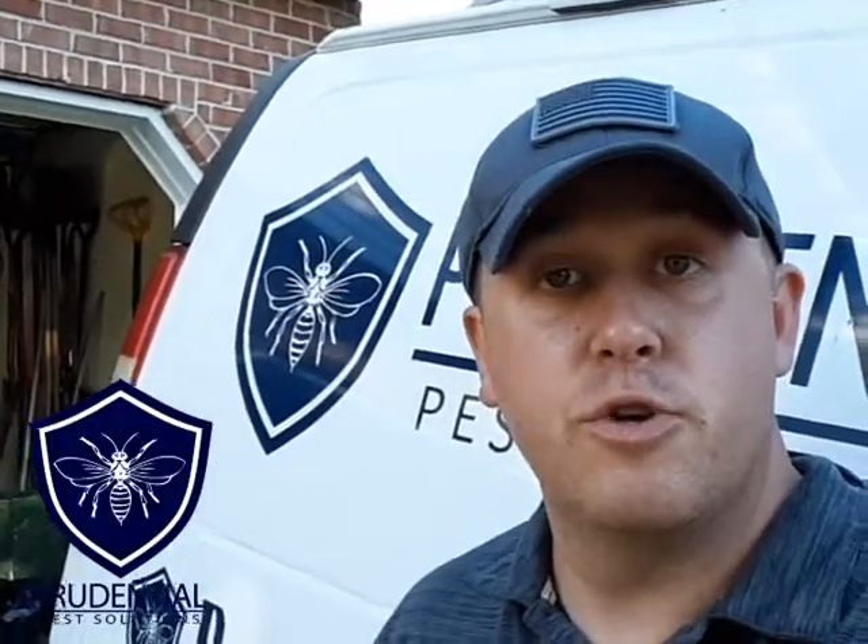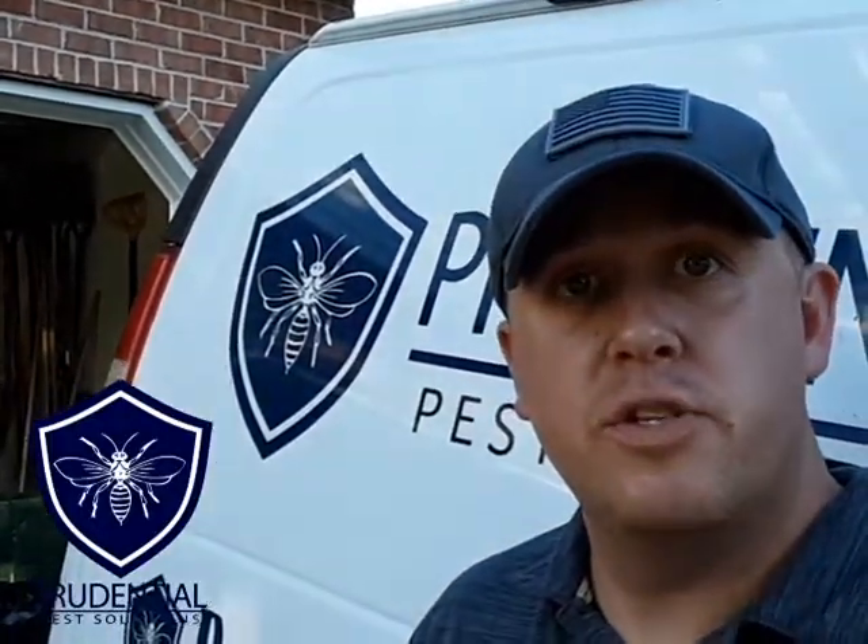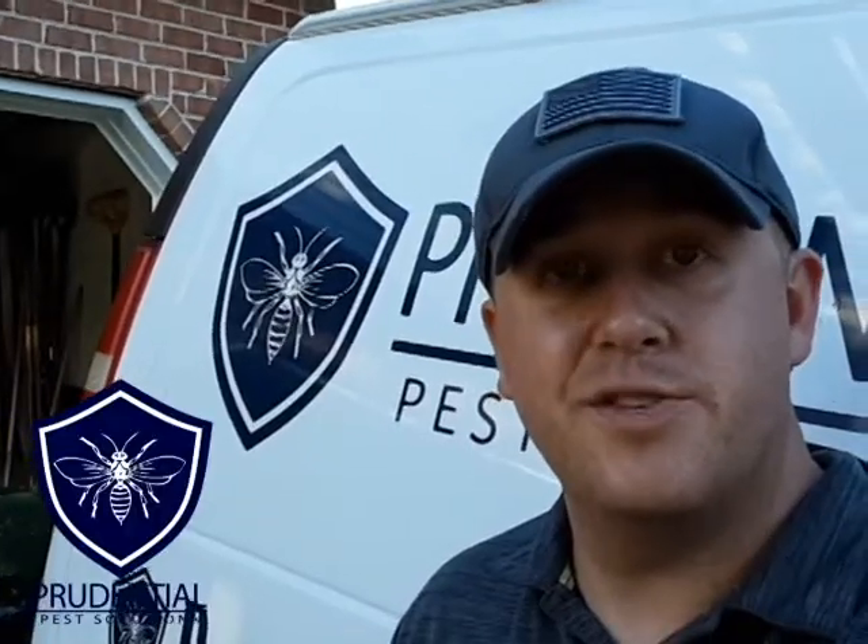I'm Ryan with Prudential Pest Solutions and we offer yellowjacket and hornet removal for residential and commercial clients. I want to show you some of the inner workings of how these nests are, because a lot of folks don't get to see them up close and personal like we do.